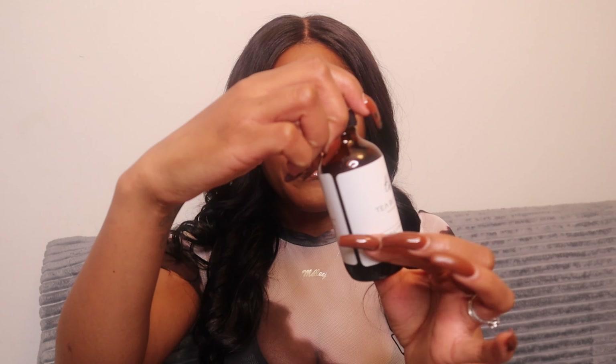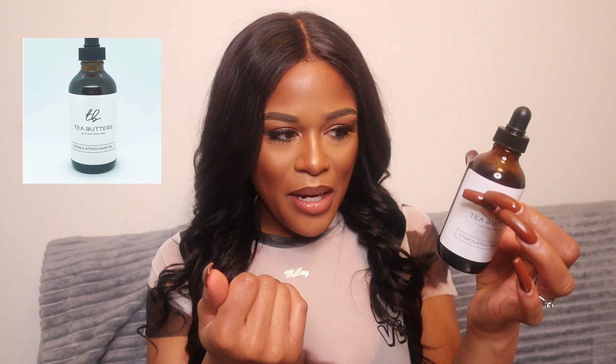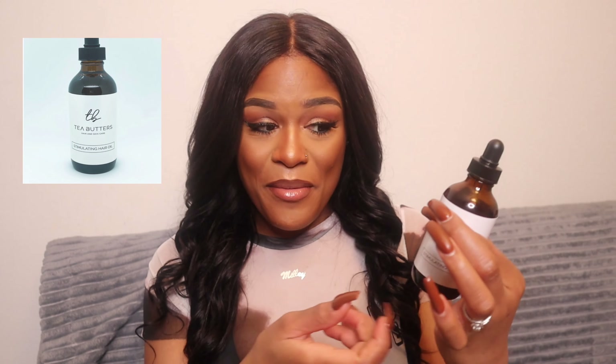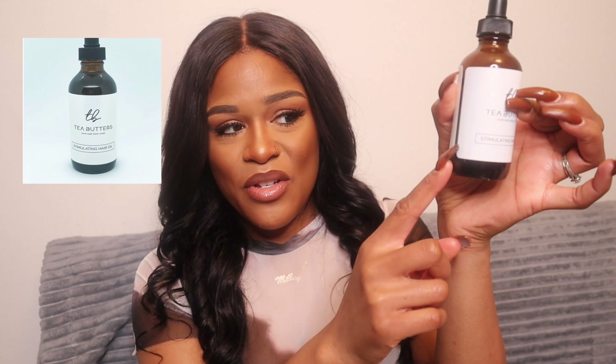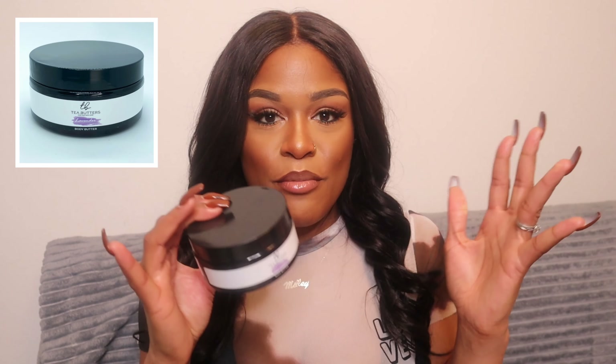I am no stranger to these products. I've actually purchased the Tea Butters hair and skin care stimulating hair oil — I have about this much product left, maybe after six or seven months of use. I also have the lavender Tea Butter scent. All of these products are natural and all the ingredients you can pronounce, so this is a pure natural homegrown brand.